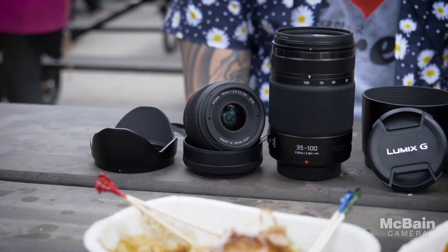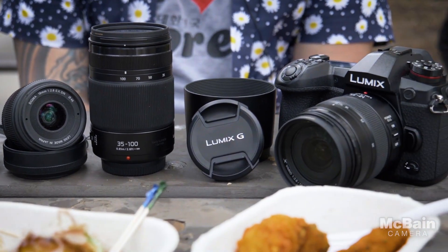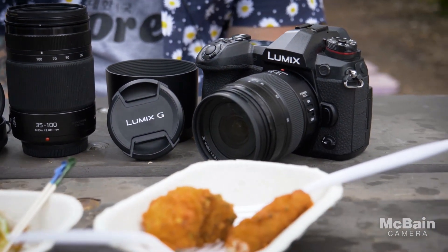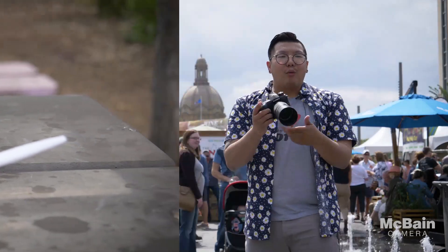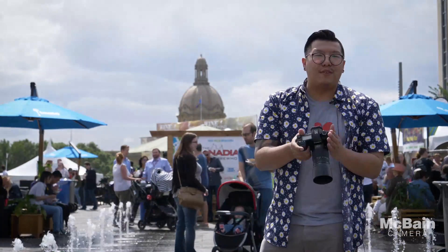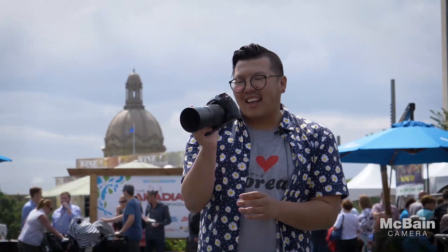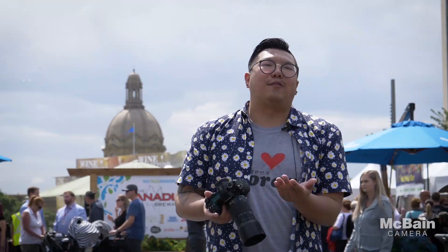They both support dual IS with the in-body image stabilization and up to 6.5 stops, which is quite incredible. Another thing I really want to highlight on this incredible camera is the big bright EVF. It does have 100% viewfinder coverage. It has an incredibly fast 120 frames per second refresh rate. You can also slow it down to about 60 if you like as well.